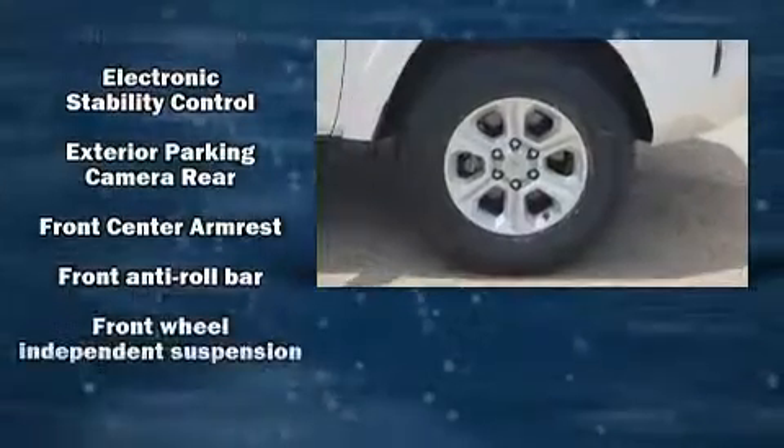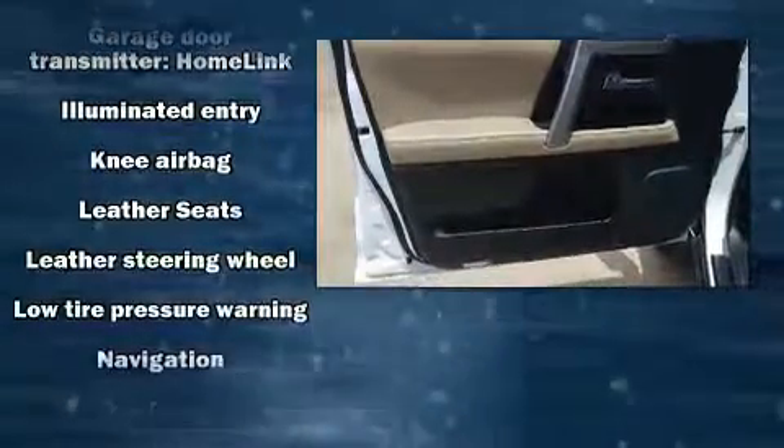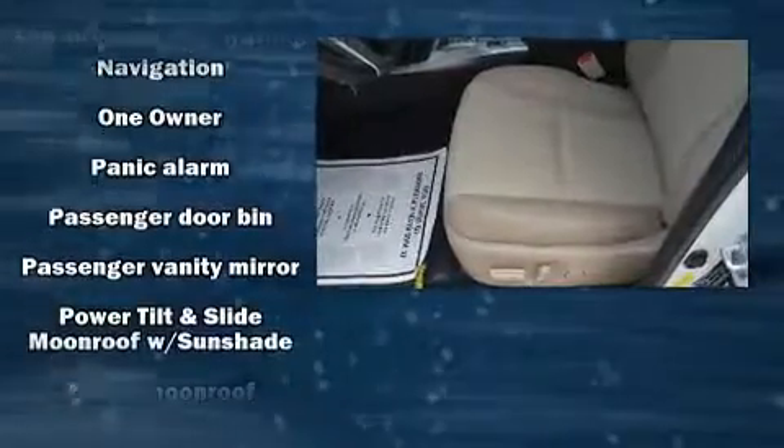Passengers are protected by various safety and security features, including head curtain airbags, traction control, anti-whiplash front head restraints, ignition disabling, and four-wheel disc brakes with ABS.